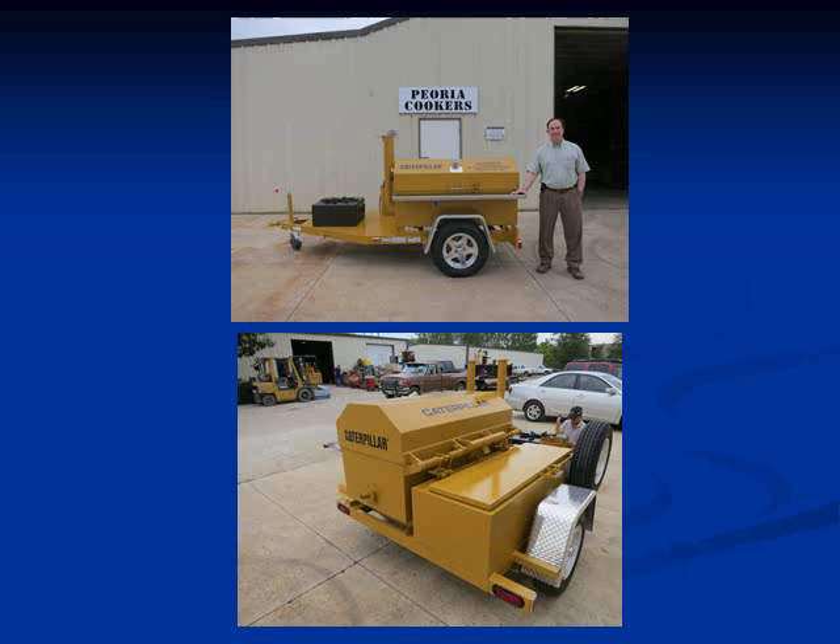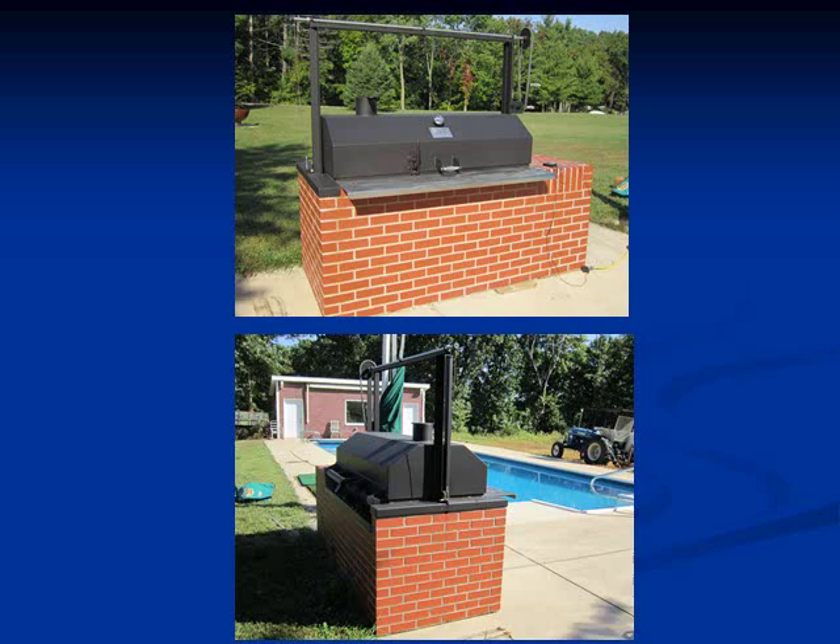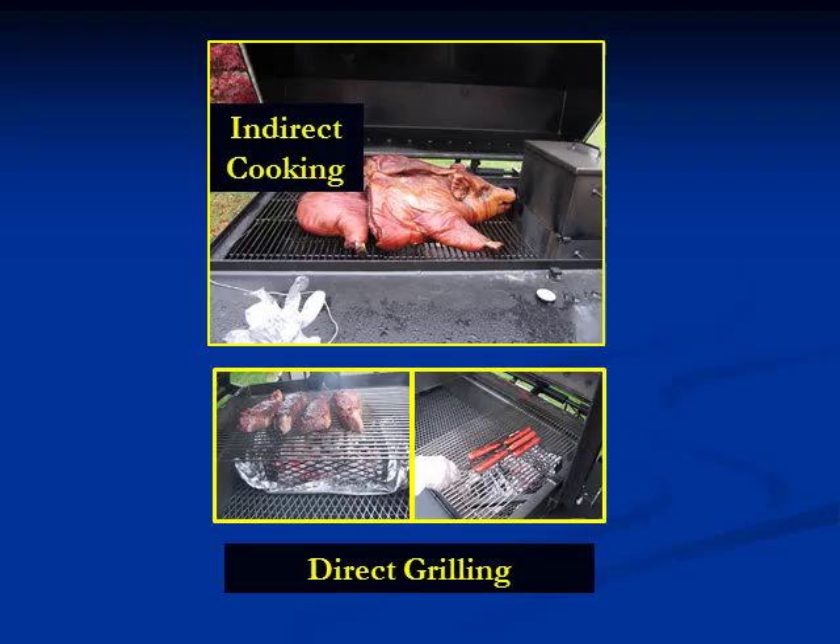The Meat Monster comes in many different colors. We've painted them school colors. This happens to be for the CEO of Caterpillar, Doug Oberhelman, and naturally, Doug wanted it yellow with some Caterpillar decals. It also can come in masonry.